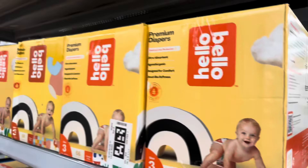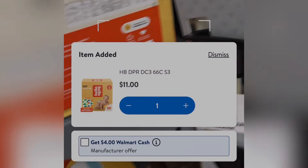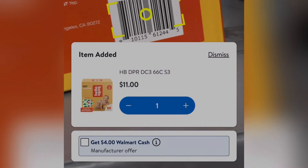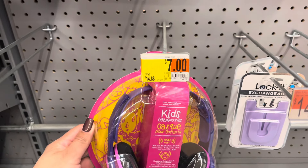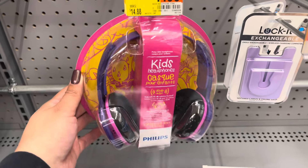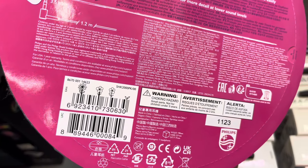Here's a barcode, and Walmart does have some cash back. These headphones are only $7.00 from the brand Philips. These are perfect for back to school since the kids do need headphones.